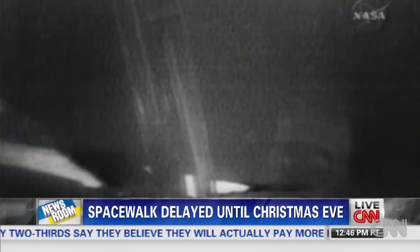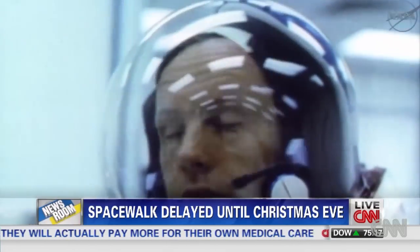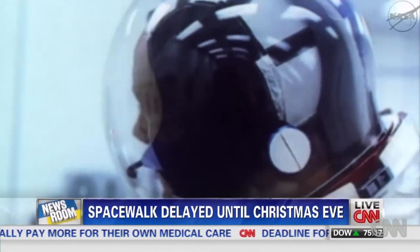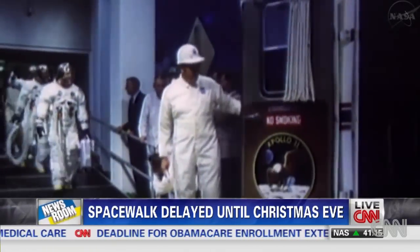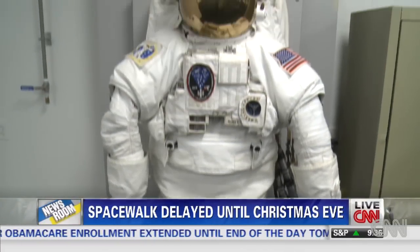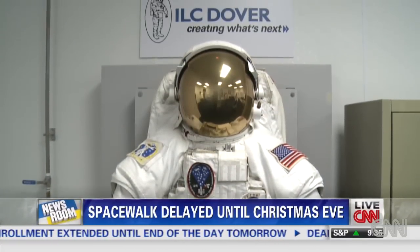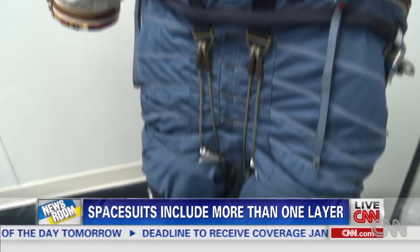One small step for man, one giant leap for mankind. Since the start of the Apollo missions, every spacesuit — including the ones worn by Neil Armstrong and Buzz Aldrin on the moon — has been made here at ILC Dover's facility in Frederica, Delaware. By 1965, we won the contract as a prime contract for the Apollo spacesuit.